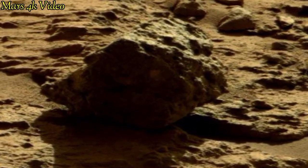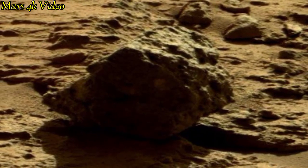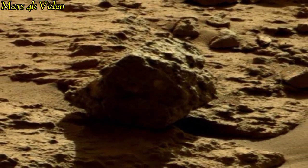These cameras capture stunning images of the Martian landscape, aiding in route planning and hazard avoidance.